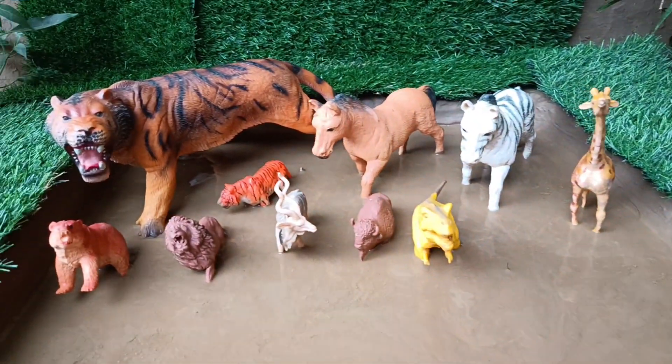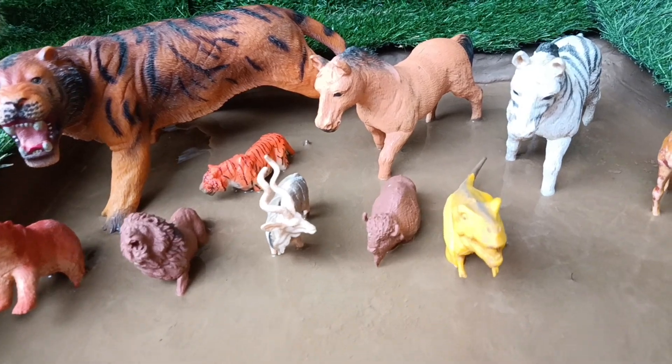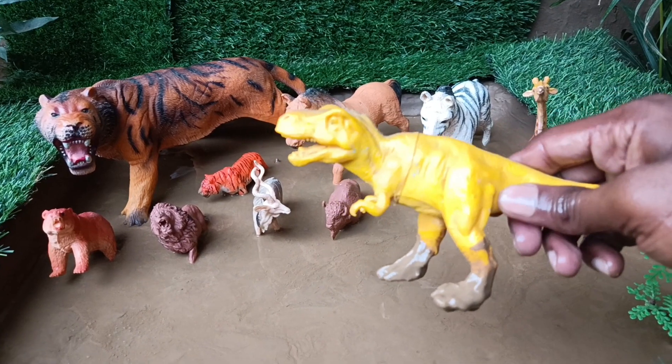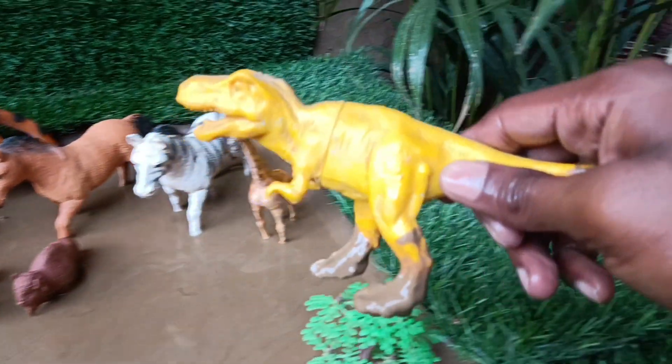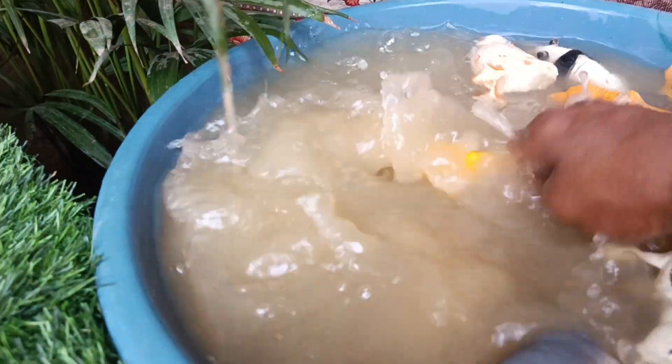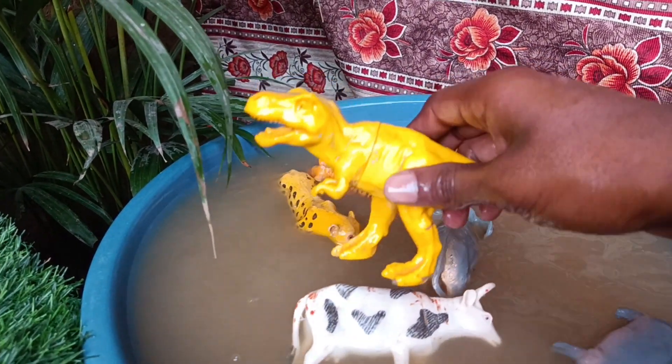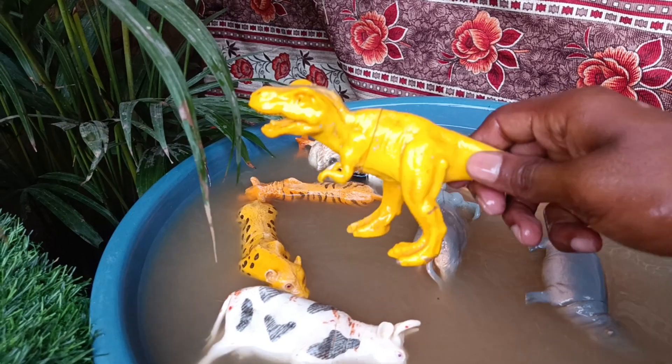Now you have the next animal — the T-Rex dinosaur. It is also taken out of the mud and washed. Tyrannosaurus rex, commonly known as T-Rex, was a massive carnivorous dinosaur that lived during the late Cretaceous period.